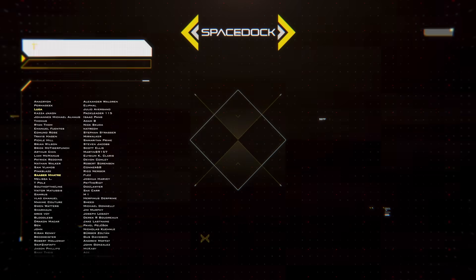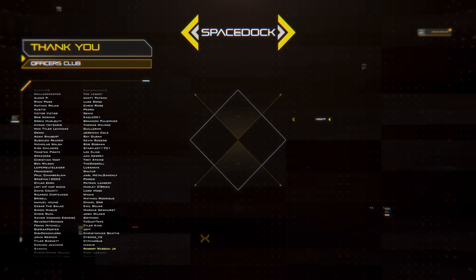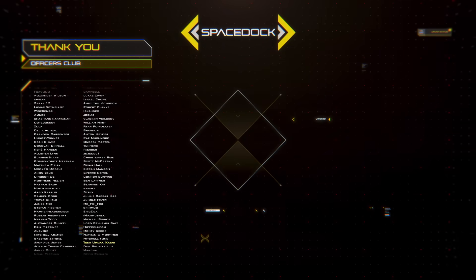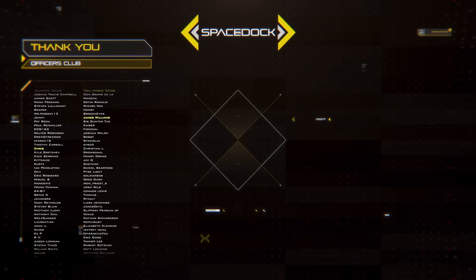Thanks for watching. Don't forget to check out the Sojourn's YouTube channel or the Sojourn's Patreon for the Guinevere cross-sections. Links are below in the description and pinned comment. Thanks again and I'll see you next time.